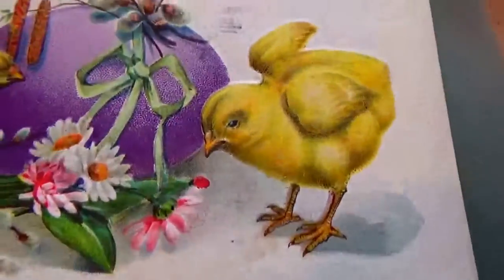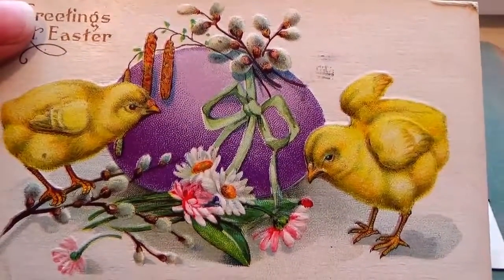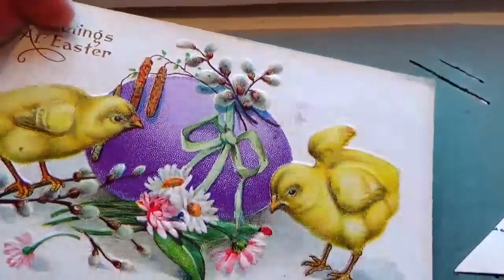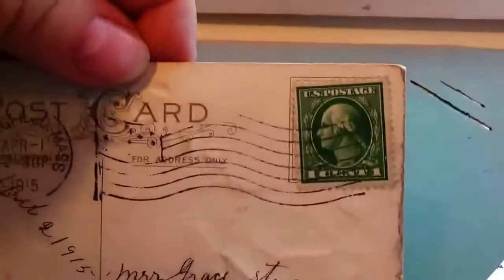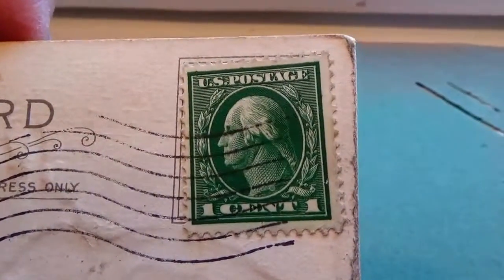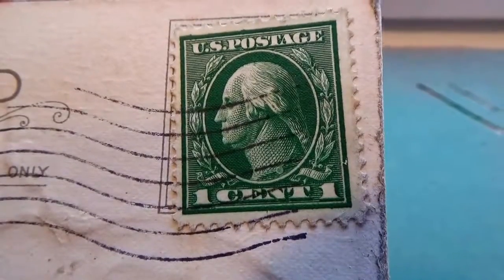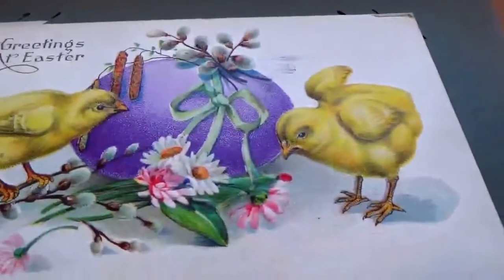Now we have an Easter one — there's an egg, a couple of little chicks with the flowers. A very stiff thick card too. And this is 1915, one cent stamp — one cent written that way, which is a little different. They're all a little different. 1915, so cute.